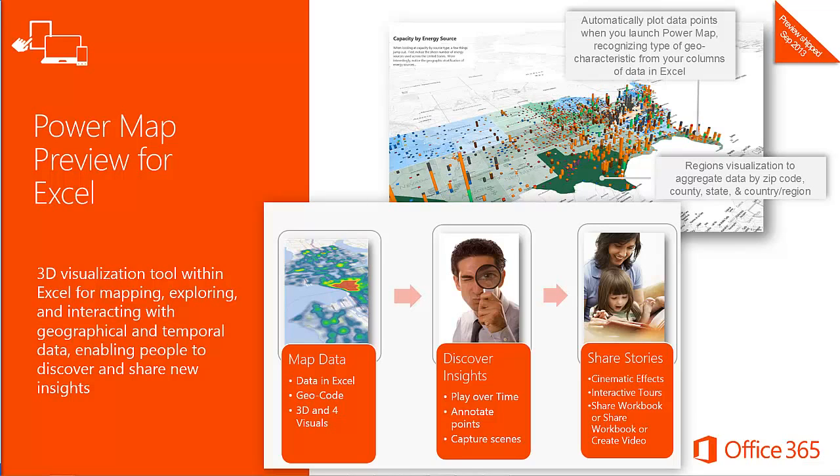New features in the September preview refresh include an improved getting started experience — automatically plotting data points when you launch PowerMap and recognizing geo-characteristics like latitude/longitude, city, state, country, or region. There are new region-based visualizations that color-code geo-political areas such as zip code, county, and state — for example, indicating polling status by red Republican and blue Democrat states during an election. You can map your data as a globe or flat map, allowing comparison of 3D columns across the horizon and creating an intriguing visual effect when switching between the two options.